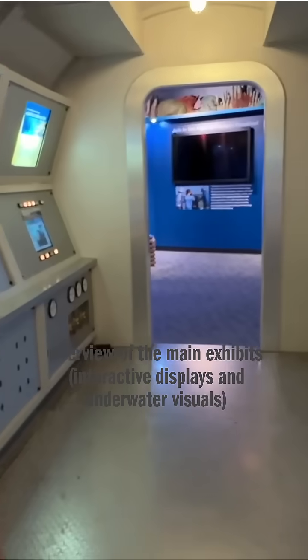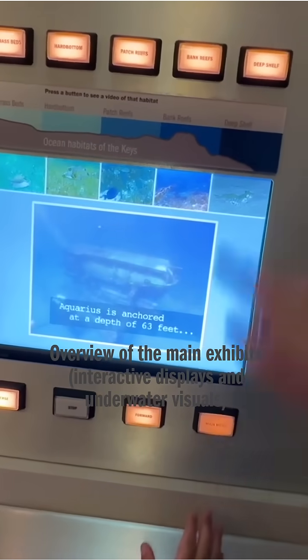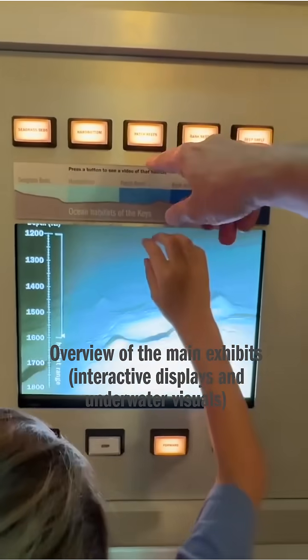What happens if you press the buttons on these? You press stop for main menu. Deep shell. That's cool. And then the bank briefs? Then you have to wait for it.